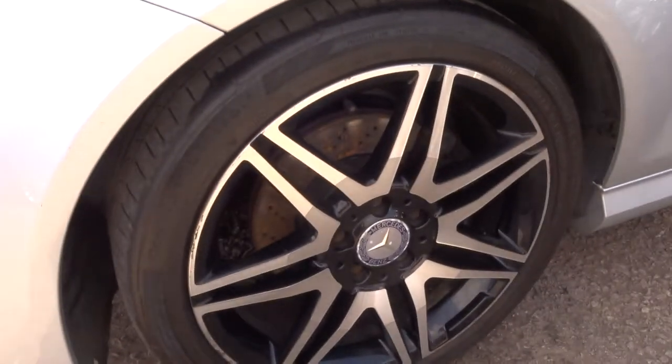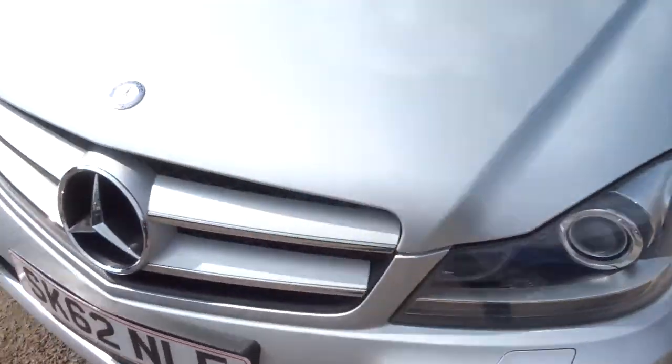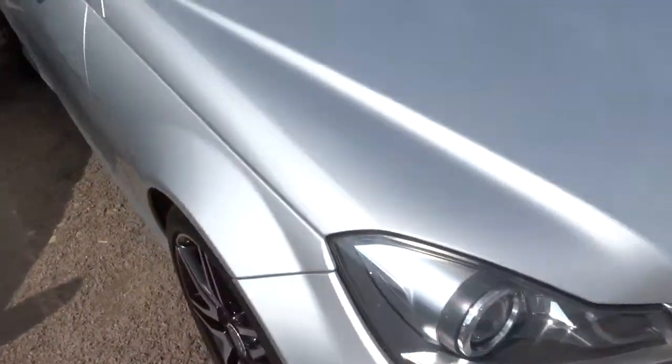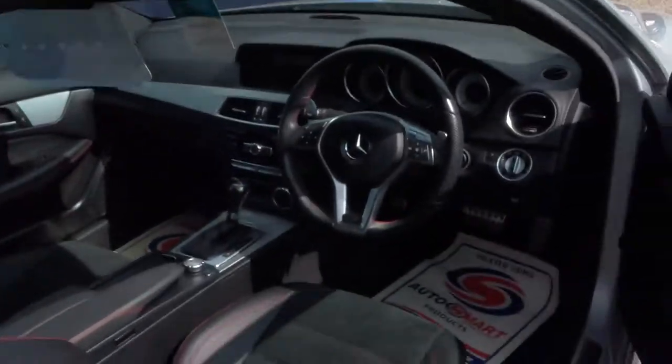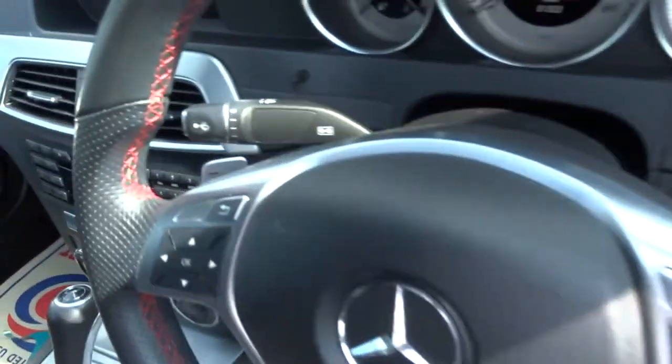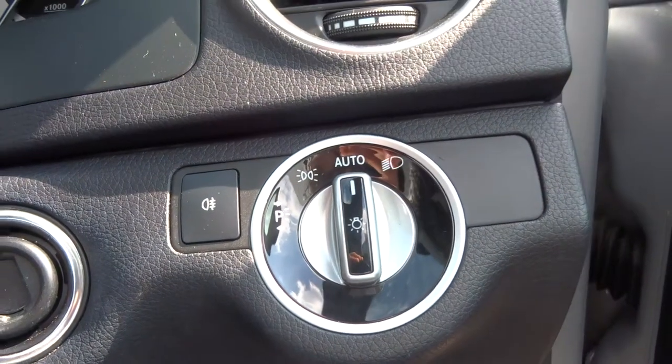The alloys are equally stunning. Xenon headlights. Front parking sensors as well as rear. Multifunction steering wheel, paddle shift. Headlights are automatic, and we've got folding door mirrors.